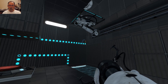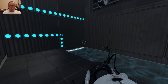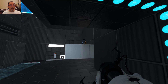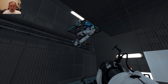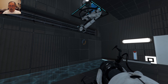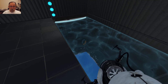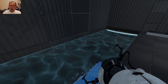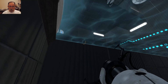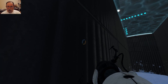We can get back out, but we cannot get up there. We will have to figure something out. We have a light bridge there — that will slide the cube up to the edge, but how do we catch it? I can't shoot a portal, and I don't know what color the surface is. I can't get out of here.